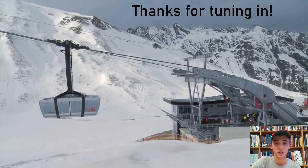Thank you for tuning in. I appreciate it and I hope to see you back for the next Ropeway Center Report webinar about our online resources and how to use them. Thanks.